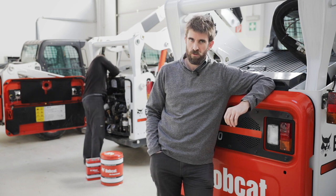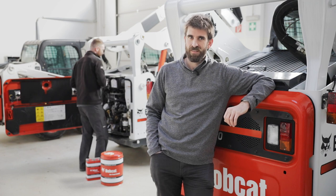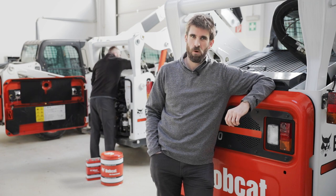This is why we always recommend to use Bobcat oil to extend the life of your machine. And remember, it also keeps your warranty valid.